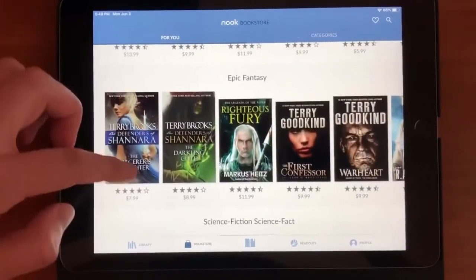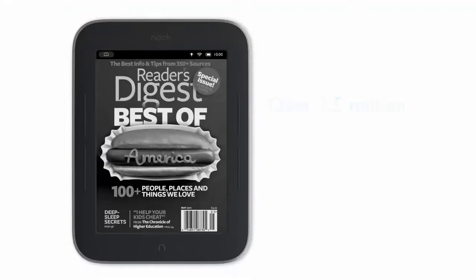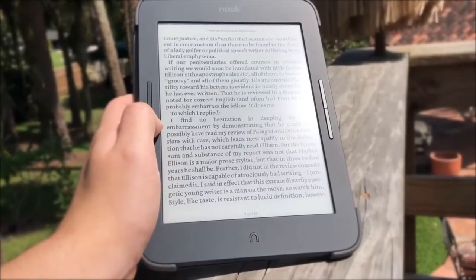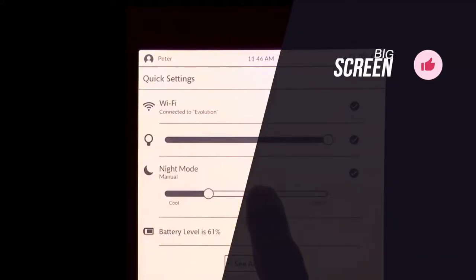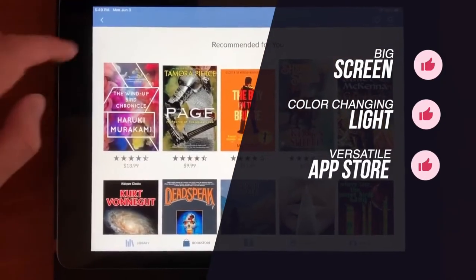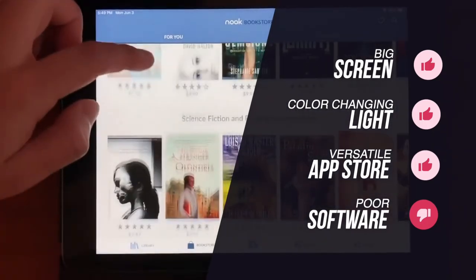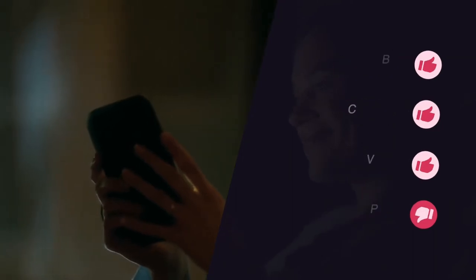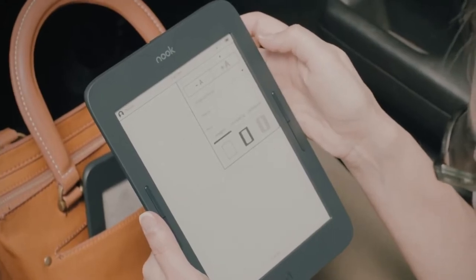For example, if you buy books often from Amazon, you can install Kindle and have instant access to your library. The Glowlight Plus can hold in excess of 3,000 ebooks, which is enough even for the most avid readers. To summarize, we loved its big screen, bright color-changing front light, and the fact you can add other apps so it's versatile. The only negatives are poor software compared to other options. This is our pick for an Android-friendly ebook reader that you can extend using third-party apps.